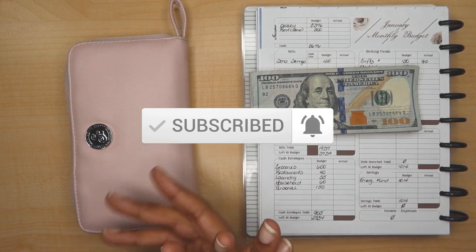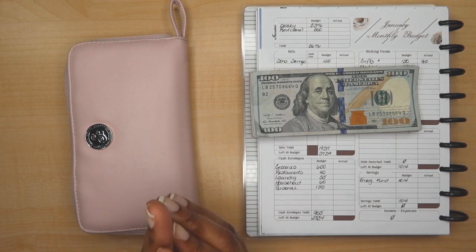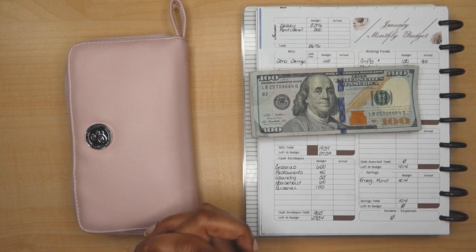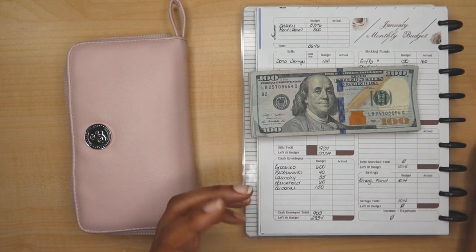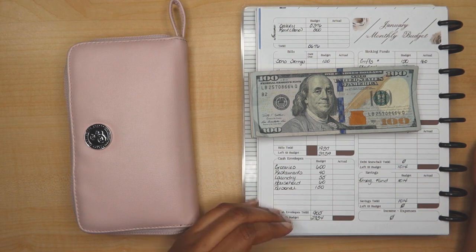If this is your first time seeing me do a cash envelope stuffing, I only stuff my cash envelopes once a month. It's just something that has worked out for me and I typically do it at my very first paycheck of the month.